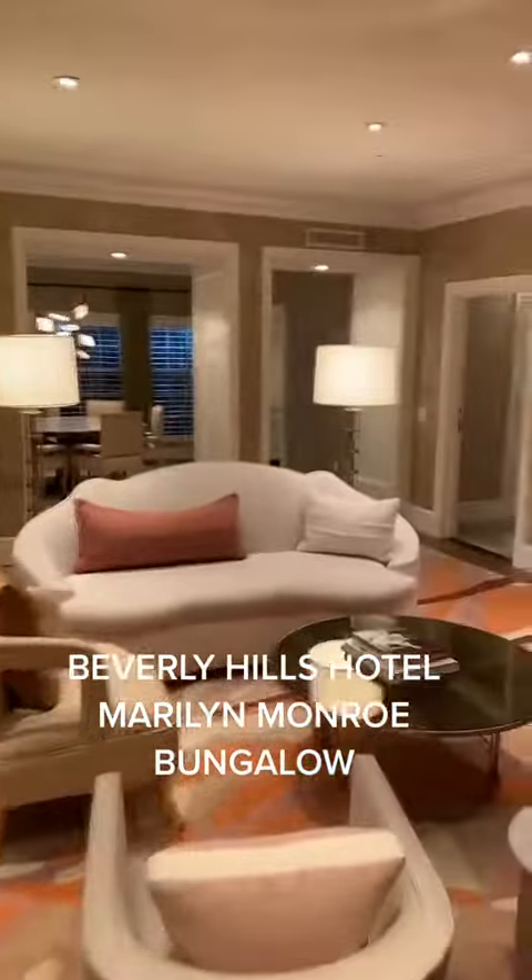As you walk in, you can smell Chanel No. 5, which they spray to give it the scent of Marilyn Monroe. There are a few books there. You walk into this large living area that has a nice fireplace and TV.